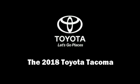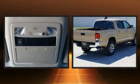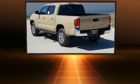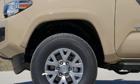Discerning drivers will appreciate the 2018 Toyota Tacoma. This four-door, five-passenger truck offers the features and options for which you've been searching. It features an automatic transmission, rear-wheel drive, and the 3.5-liter six-cylinder engine.